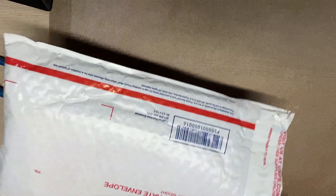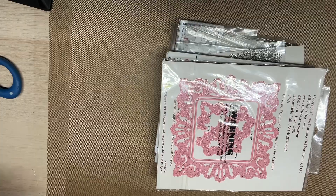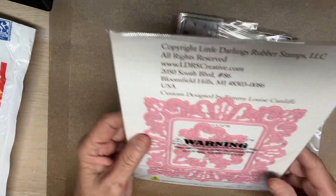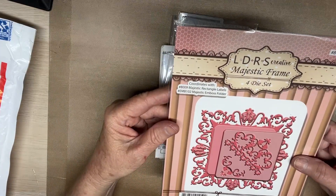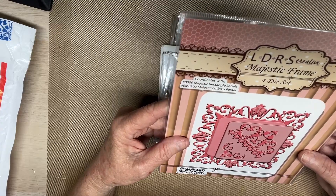Let's see what Gina has sent me. Oh my gosh, Gina, what have you done, honey? What is this? LDRS Creative Majestic Frame Dye Set. Oh my goodness.